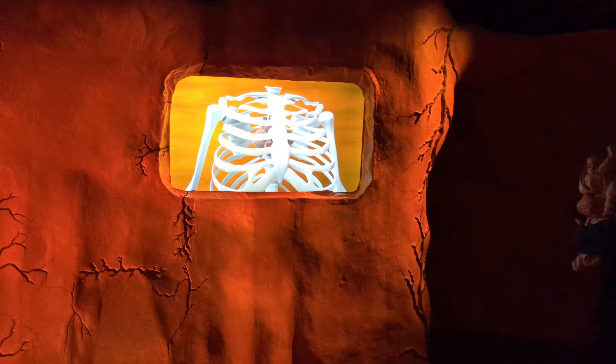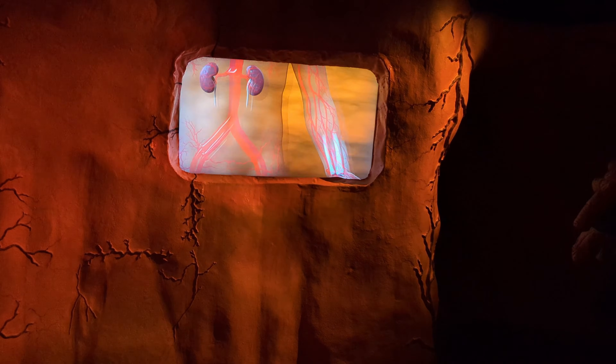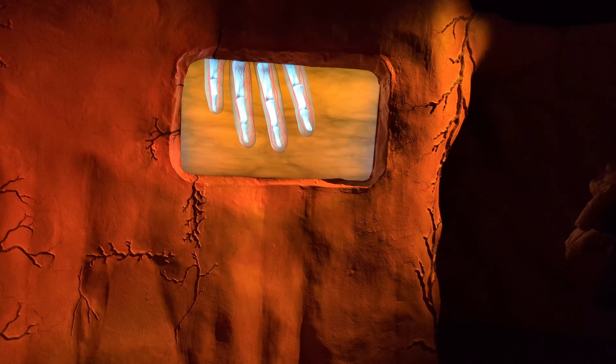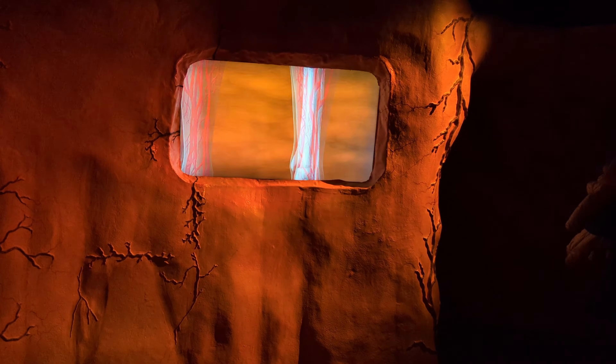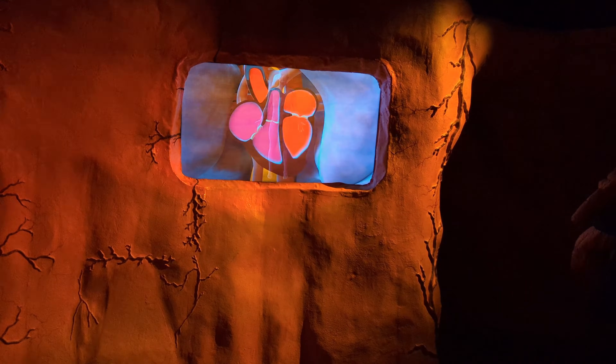Now we reach the heart, the engine of the body. Every beat pumps blood filled with oxygen and nutrients to every cell. Marvel at the intricate network of veins and arteries that make up your circulatory system. Did you know the heart beats about 100,000 times a day?